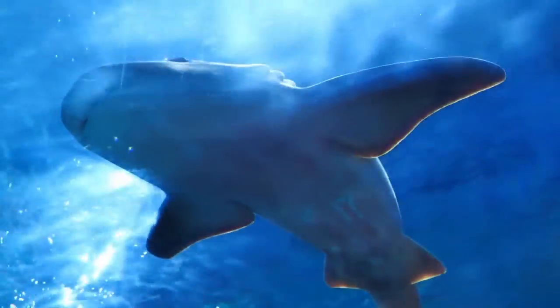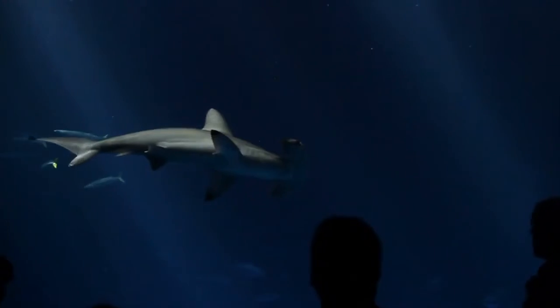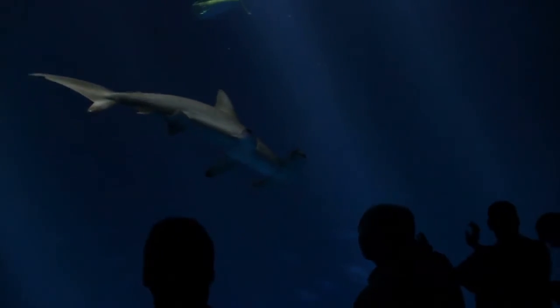Then there are ovoviviparous sharks, which eat their unhatched eggs inside the womb. This process, known as oophagy, allows the mother shark to conserve energy and resources.